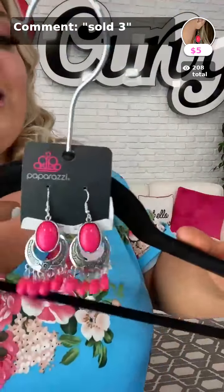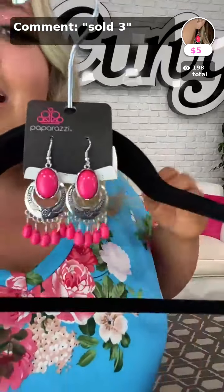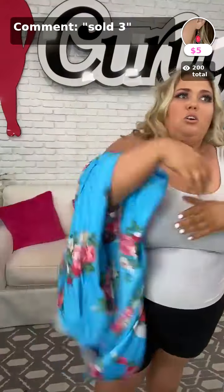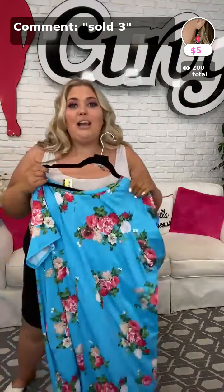Look at these pink earrings! These are called Prairie Flirt — so cute and they match the dress so well. If you want these, type 'sold number three in pink' down below. They're only five dollars. Most of our maxi dresses range up to $49.99.